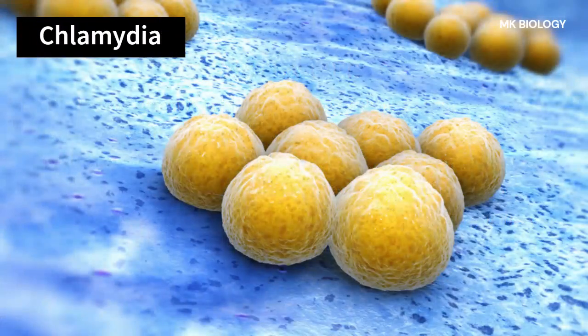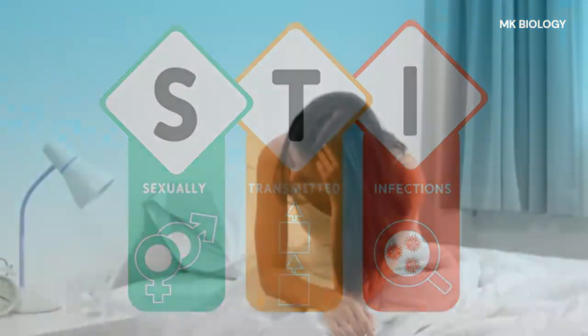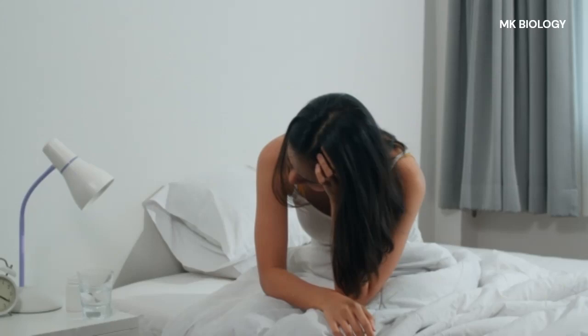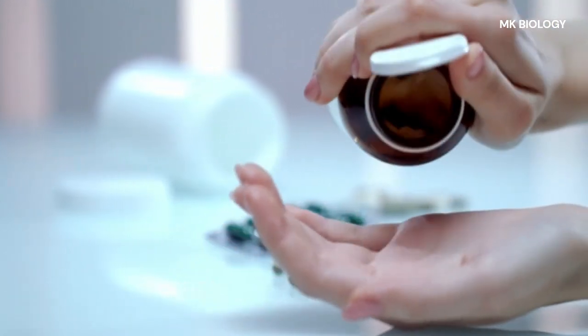Chlamydia is a common sexually transmitted infection, or STI, caused by bacteria. The infection often doesn't cause any symptoms. Even if you don't have symptoms, chlamydia needs to be treated. Chlamydia is curable with antibiotics.